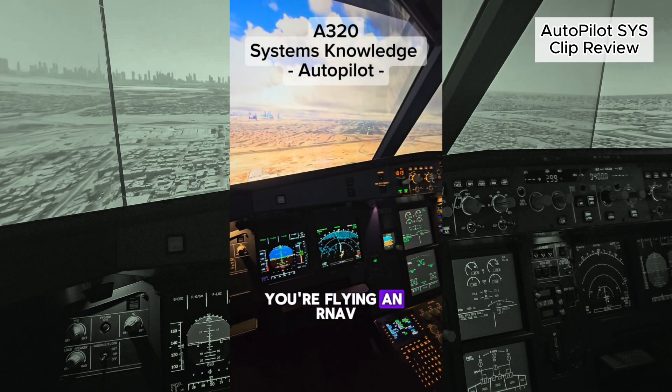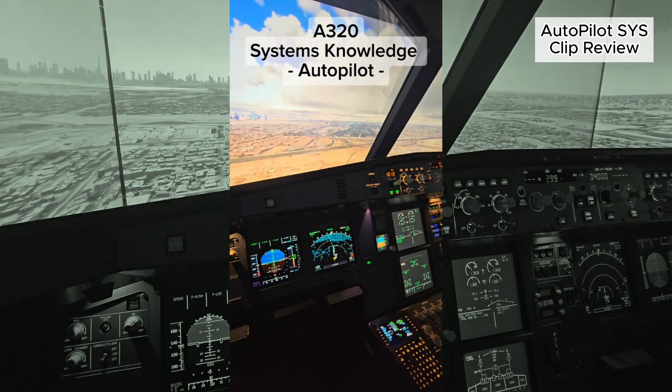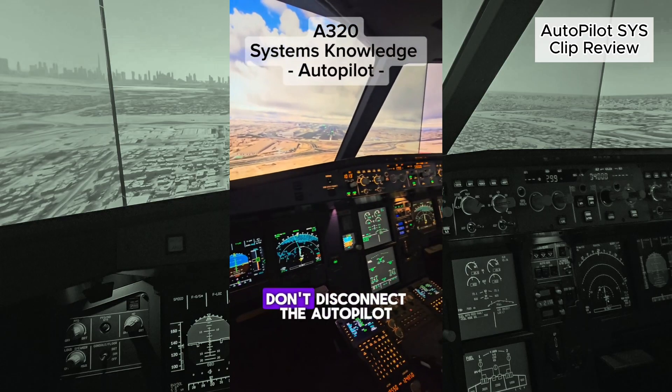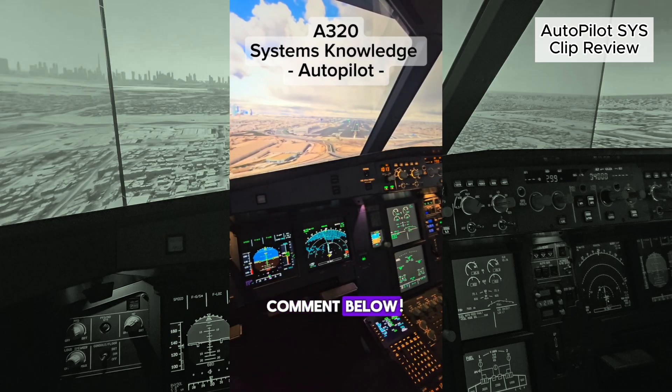You're flying an RNAV approach and you are approaching minima. What happens if you don't disconnect the autopilot and let the aircraft continue? Comment below.